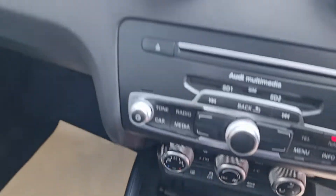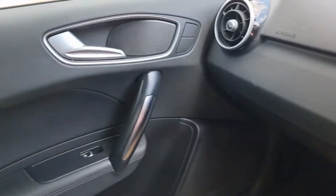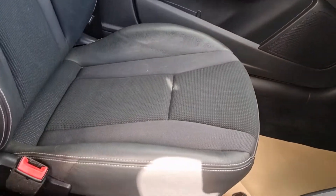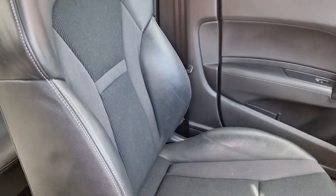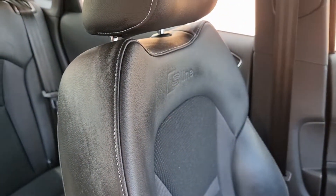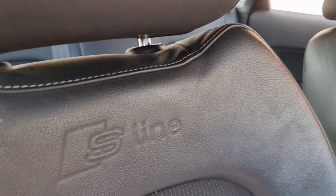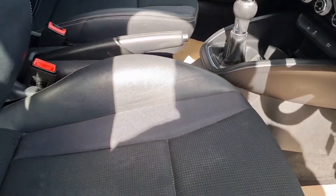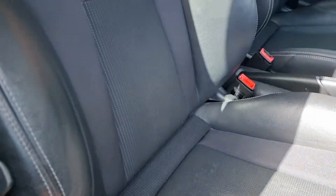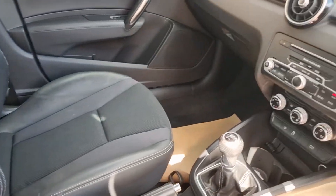Five-speed manual. Door cards in nice condition. Half leather seats in good order - no rips, no tears. Nice little bit of detailing on these S-Line cars in the seats. Apologies for the shadowing - that's one of those days today. But very, very nice indeed.